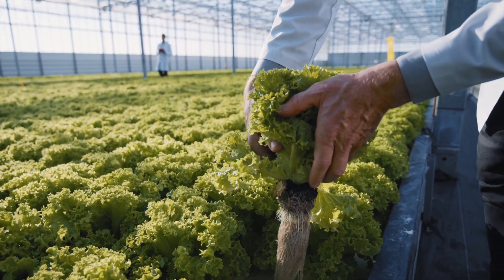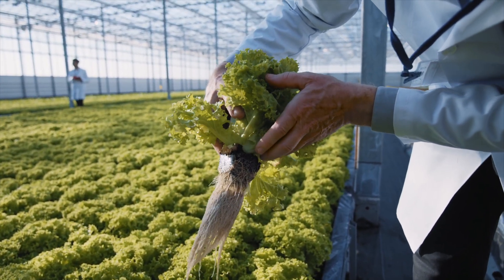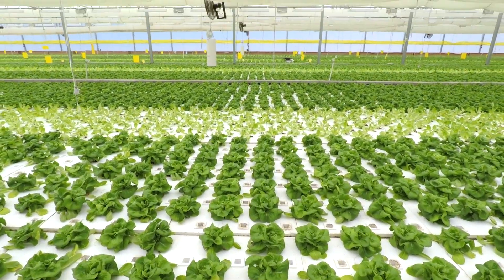In a deep water culture system, plant roots are continuously submerged in the nutrient solution. Raft beds are a favorite amongst aquaponic farmers to grow leafy greens, especially at commercial scales.